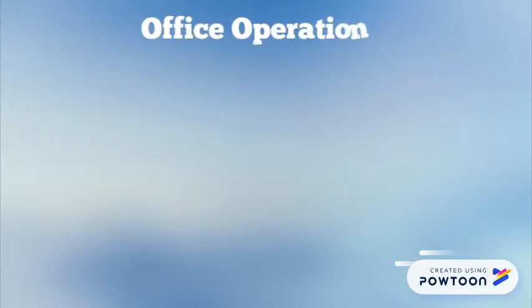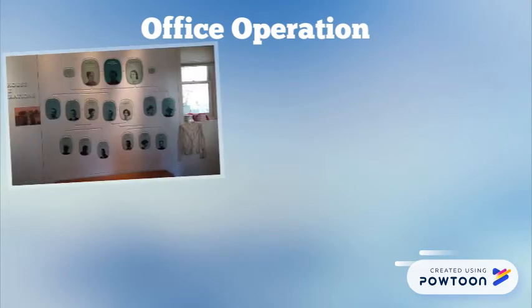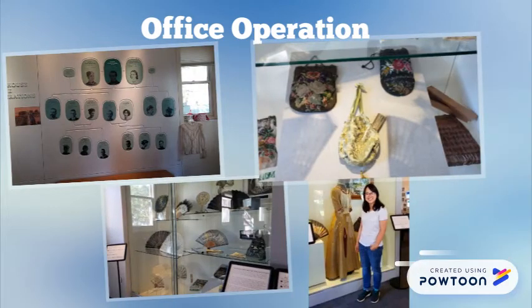At first, the office area helps visitors get familiarized with the home of Phineas Banning's family tree, and in the other corner was a beautiful collection of fans and purses which women wore back in those days.